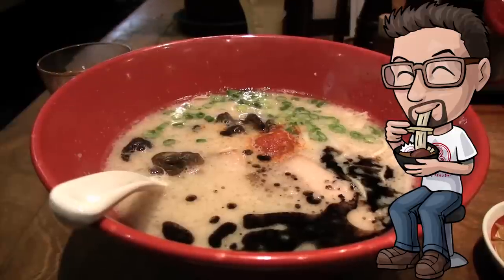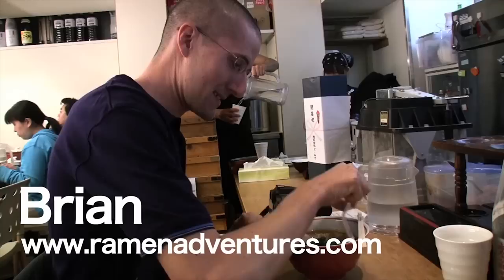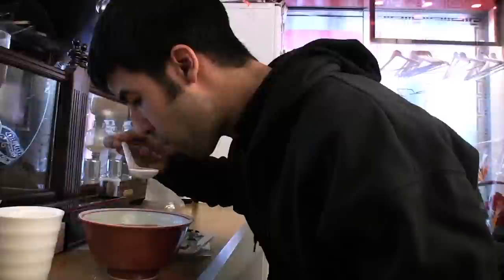Hey ramen fans! Back in 2010 I teamed up with my friend for a series we called Kolabo Ramen. Hope you enjoy these throwbacks to my early years. I'm Brian from Ramen Adventures and he's Daniel from How to Japanese. And this is Kolabo Ramen.